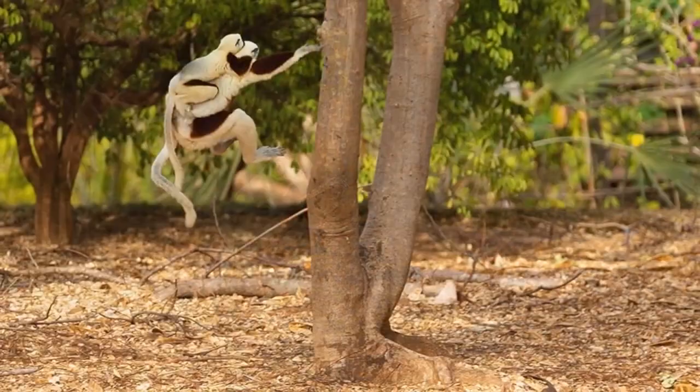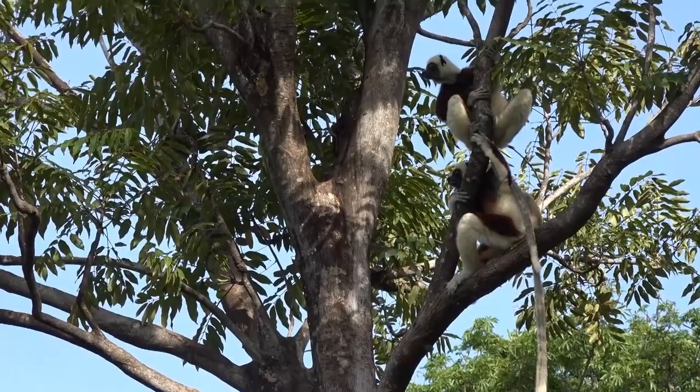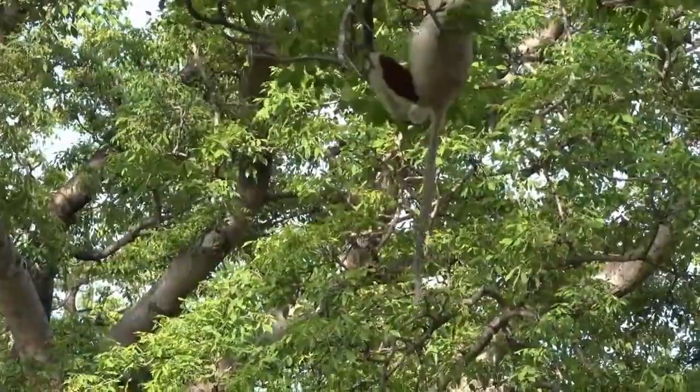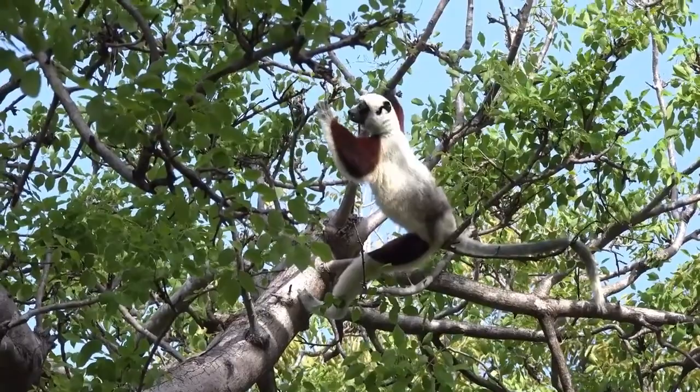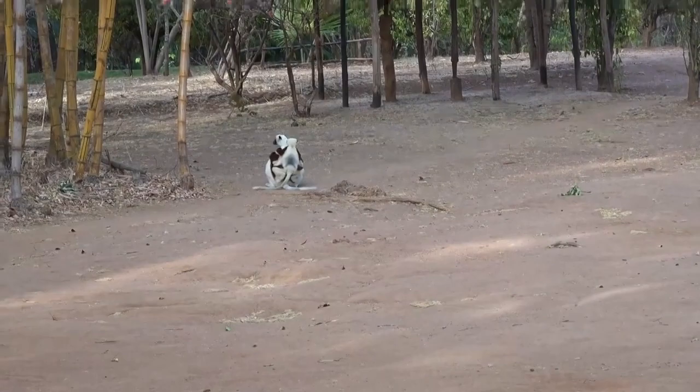The other members of the group came over and bit and scratched the boa until it let go. Sifakas can live for up to 30 years, and because of that, group structure becomes very important. The females lead the group, and the males are not able to have the same authority — they often get kicked out of the group just about every eight years, which can be quite violent, with females pecking and attacking them until they leave.